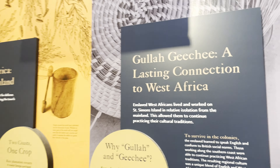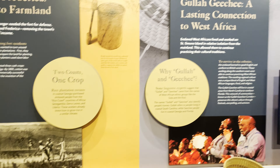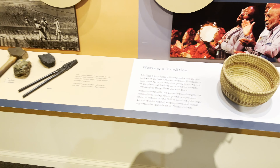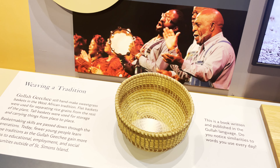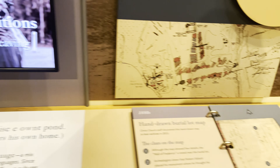The Guale — a West African tribe that were native to this area. Some of the things that they made are really popular, like these tight-weaved baskets and other artifacts.